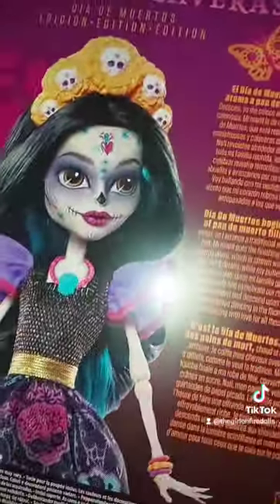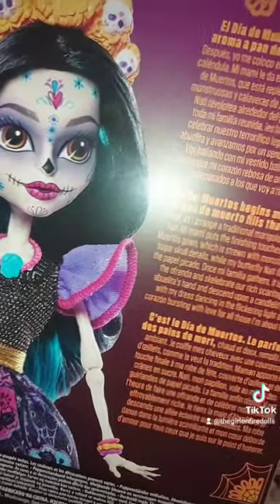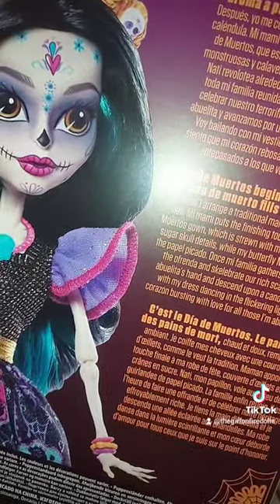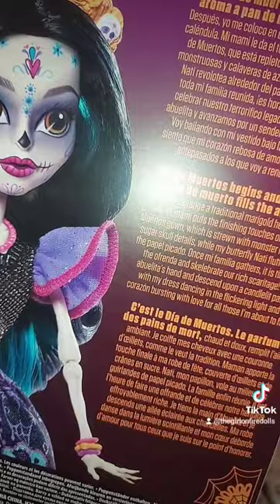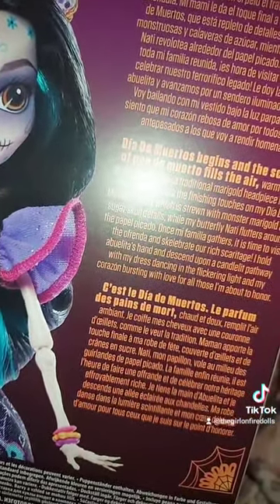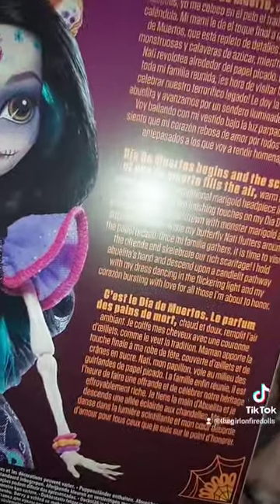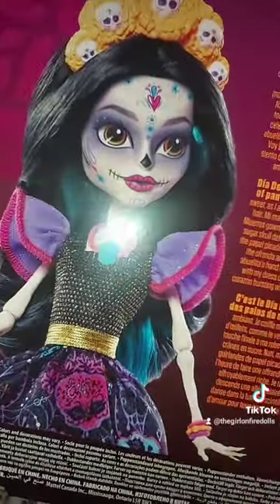Here's Skullita Calaveras. 'Día de Muertos begins as the scent of pan de muerto fills the air, warm and sweet, as I arrange a traditional marigold headpiece in my hair. My mommy puts the finishing touches on my Día de Muertos gown, which is strewn with monstrous marigold and sugar skull details, while my butterfly Natty flutters around the papel picado. Once mi familia gathers, it is time to visit the ofrenda and celebrate our rich heritage.'